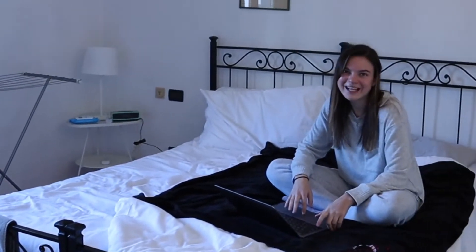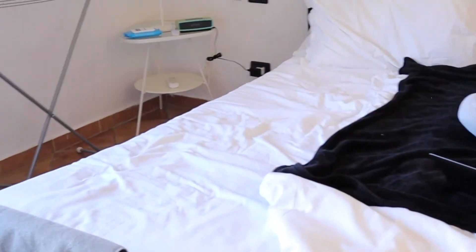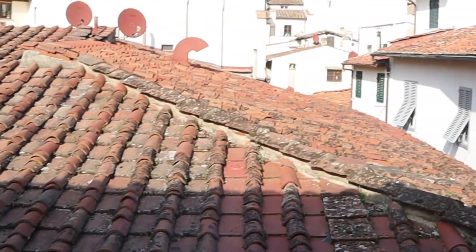And then her room. She has two beds too but she puts them together. And then she also has a rack where she hangs her clothes to dry. She does have a mirror — a full size mirror. And then the same closets, but her middle one is closed. And then this is her view — pretty similar.